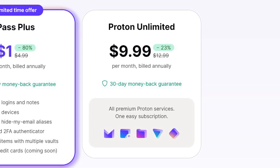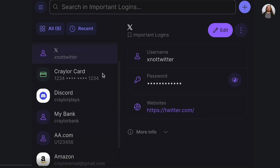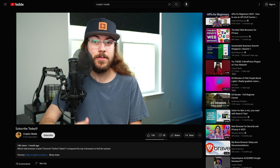The paid plan is also included as part of Proton Unlimited, so if you already subscribe for ProtonVPN and ProtonMail, you can enjoy ProtonPass at no additional cost. And speaking of no additional cost, you should hit that subscribe button and click the bell because it's totally free and you'll get notified when I make new videos.